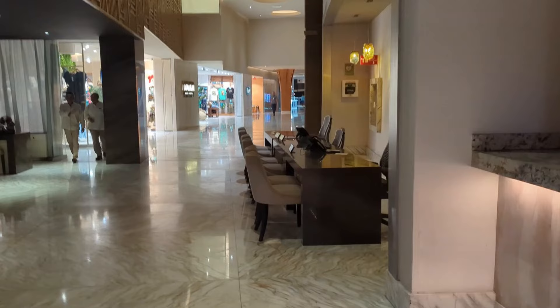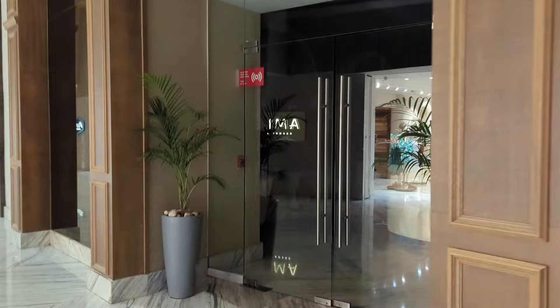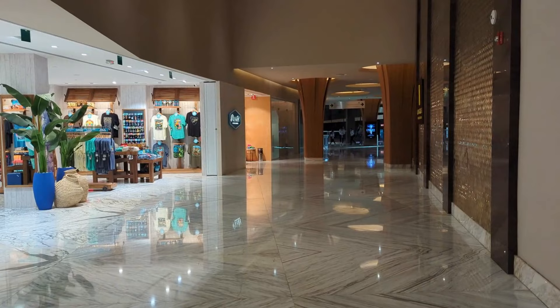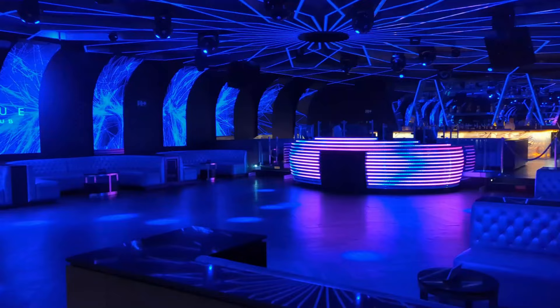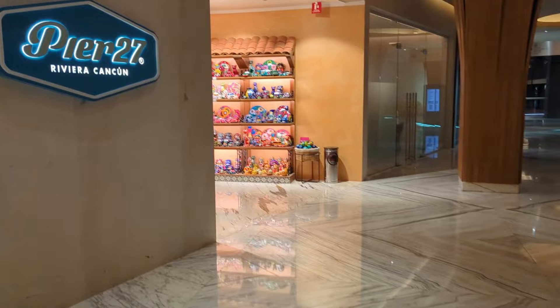Past the Italian restaurant is the public relations desk where you can ask about reservations, specialty amenities, or membership tours. This is the French restaurant — adults only, reservations required for dinner. For some a la carte restaurants you can make reservations via the Palace Resorts app. Unique nightclub was open three nights during our stay; the other sections of the resort have discos as well.